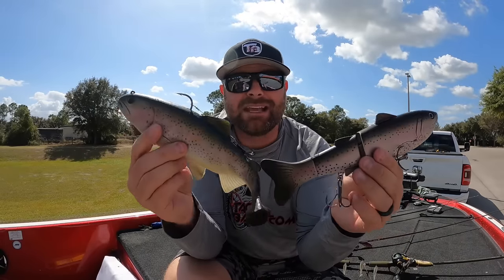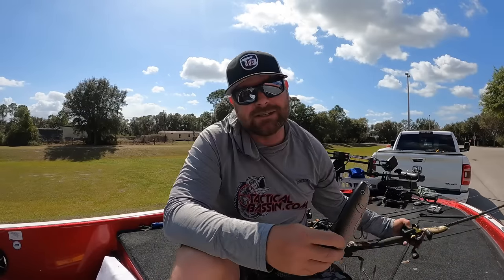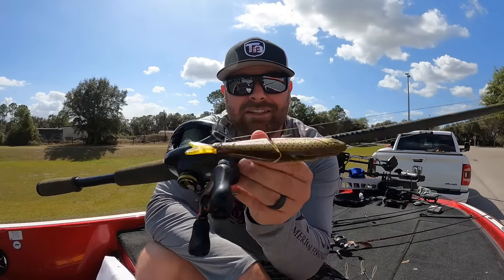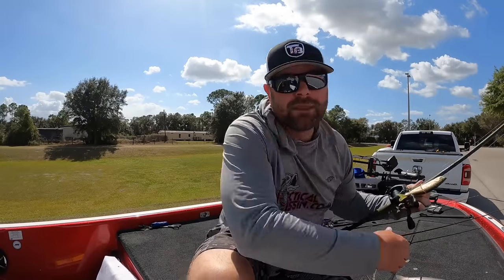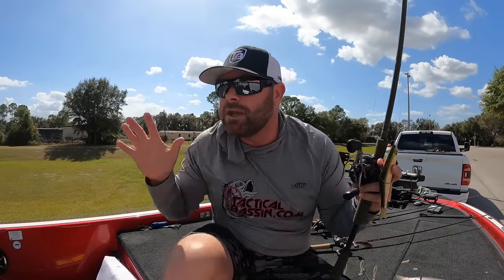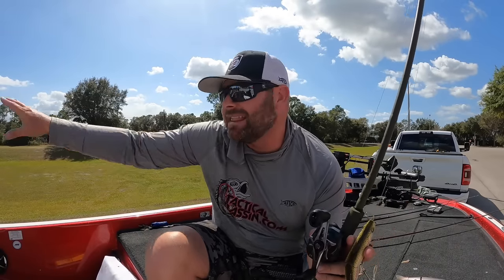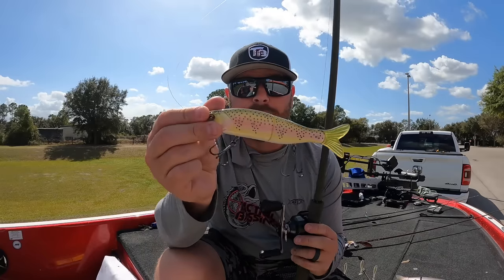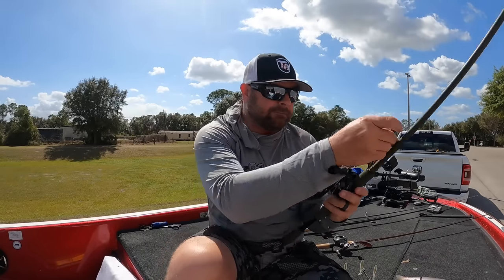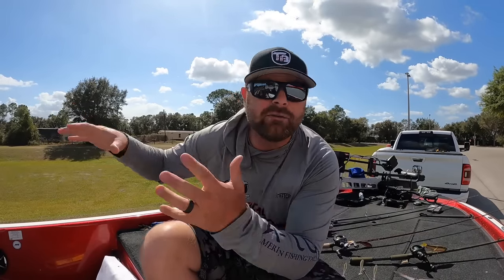Either big soft baits or big glide baits. My number one bait is going to be the glide bait. Last month it was an A-Rig — I'm using it a lot to search and I still throw an A-Rig this time of year, but now it's all about target casting. You're looking shallow, finding that grass line, that lay down, that shade line, that dock piling. Now you're picking it apart with a glide bait.